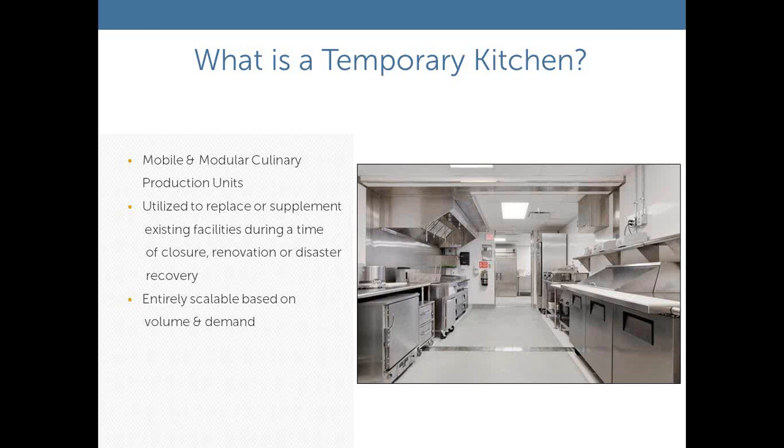In our world, temporary kitchen refers to both mobile and modular culinary production units. They are utilized to replace or supplement existing facilities during a time of closure, renovation, or disaster recovery. They're scalable — we have everything in our fleet from a little 8x20 bumper pull trailer, all the way up to complexes as large as 36,000 square feet for 18 months. We did that for the U.S. Naval Academy a few years ago, serving over 6 million meals.